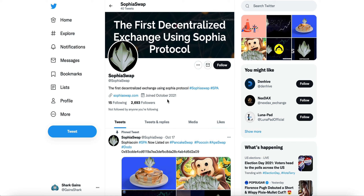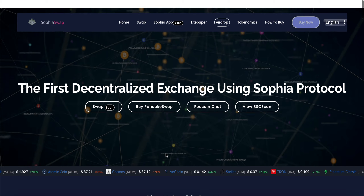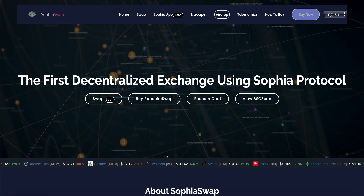Let me know how you feel about Sophia Swap in the comments. I think this is a pretty interesting project — definitely an entire ecosystem with a vast amount of features along with this governance token, the Sophia Coin. Hit that subscribe button, hit the notification bell, drop a like on this video, and as always, have a great day.